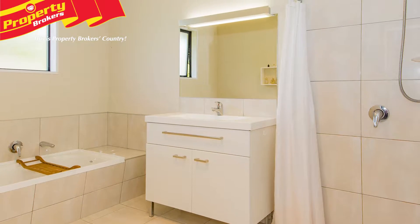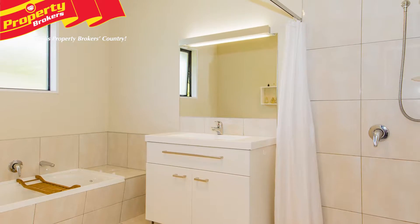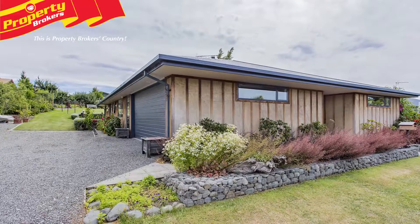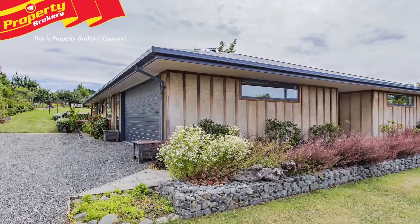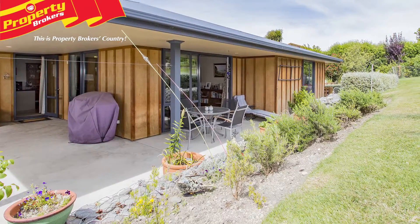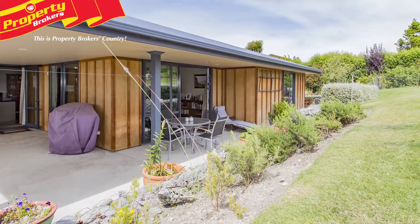A separate laundry with superb shelving, a water cylinder with capacity to add solar heating, double internal access garaging with ceiling storage, north-facing windows with UV protection and mains hot water pressure all add fabulous bonuses to this great family home.